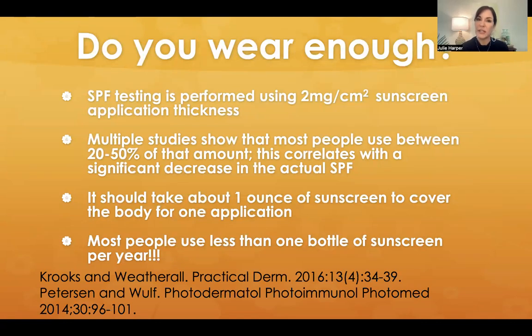Well, there are probably some alternative hypotheses as to why we're seeing that much sun damage on people. One of them is that they're probably just not wearing enough sunscreen. We know that when SPF is tested, it is tested at a certain thickness — two milligrams per centimeter squared. So if you are not putting sunscreen on thick enough, you are not going to get the labeled SPF on that product. Multiple studies show that people use 20 to 50% of the recommended amount of sunscreen, so they're not getting what's labeled on the bottle.